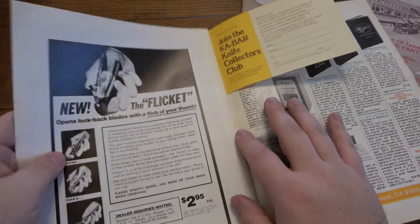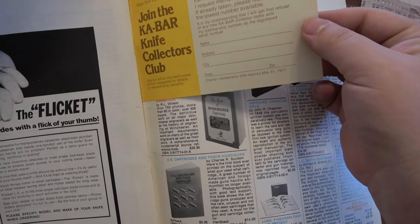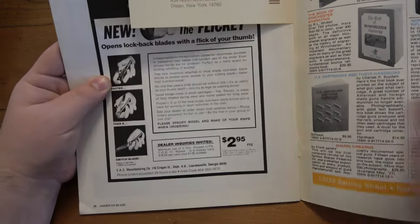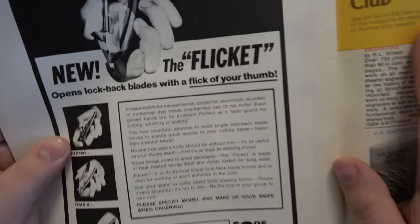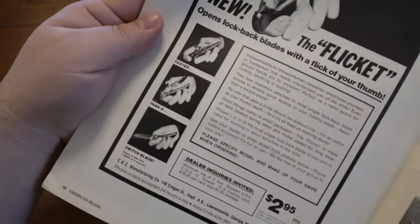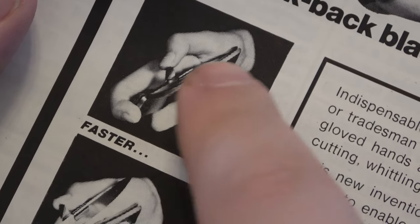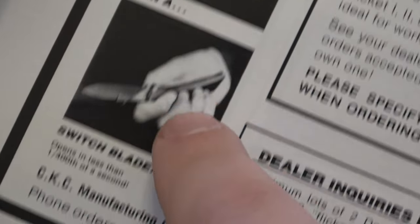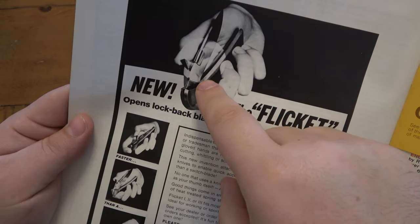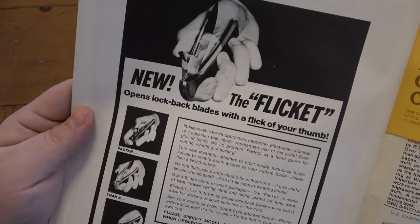Here's an ad in the back. First of all, it's kind of cool — 'Join the KA-BAR Knife Collector's Club.' KA-BAR Knife Collector's Club — interesting. So I saw this: this is an advertisement for the Flickit. The Flickit is a little device that gets attached to your lockback knife and has a little thing sticking up. The idea is you use your thumb and you can one-hand open your lockback knife, instead of using the nail nick or something. And looking at this, I'm like, if that thing was put on backwards, it would literally just be an Emerson Wave. How cool is that?